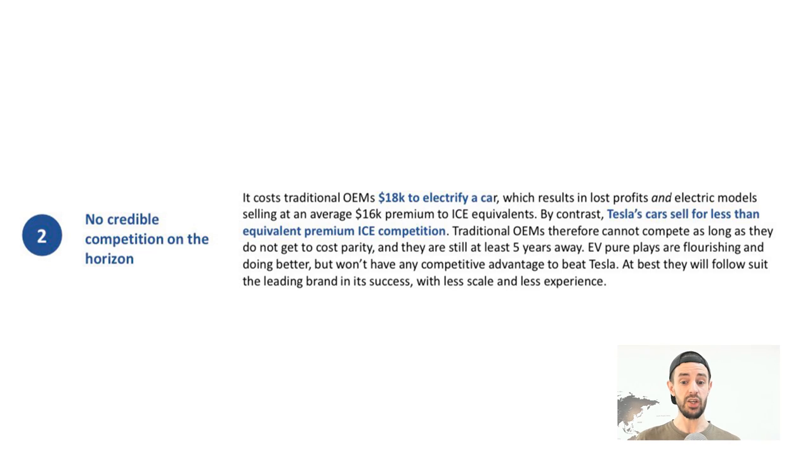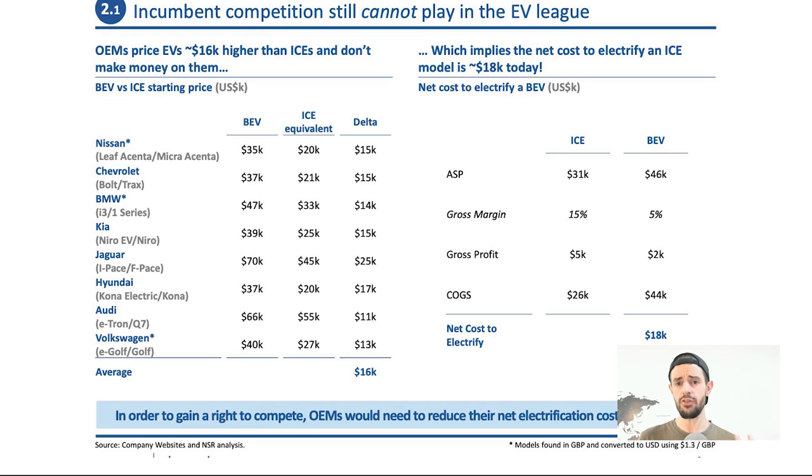Key point two: no credible competition on the horizon. It costs traditional OEMs $18,000 to electrify a car, resulting in lost profits with electric models selling at an average $16,000 premium to ICE equivalents. By contrast, Tesla's cars sell for less than equivalent premium ICE competition. Traditional OEMs cannot compete until they reach cost parity — and they're at least five years away. EV pure plays are doing better but won't have any competitive advantage to beat Tesla; at best they'll follow suit with less scale and less experience.